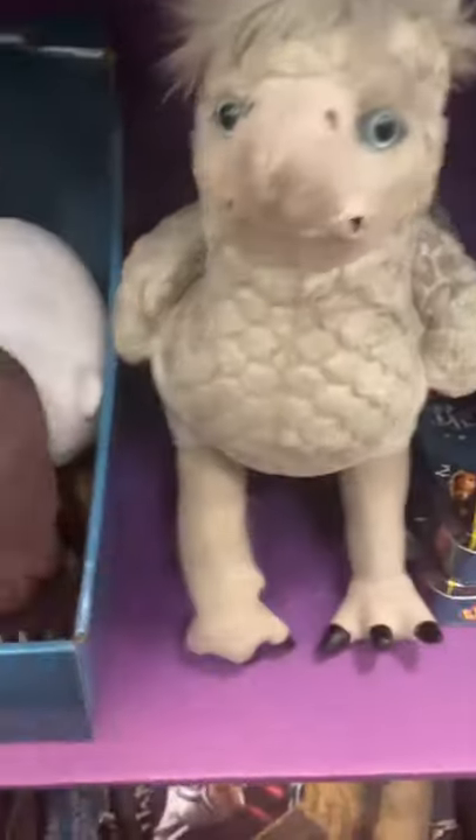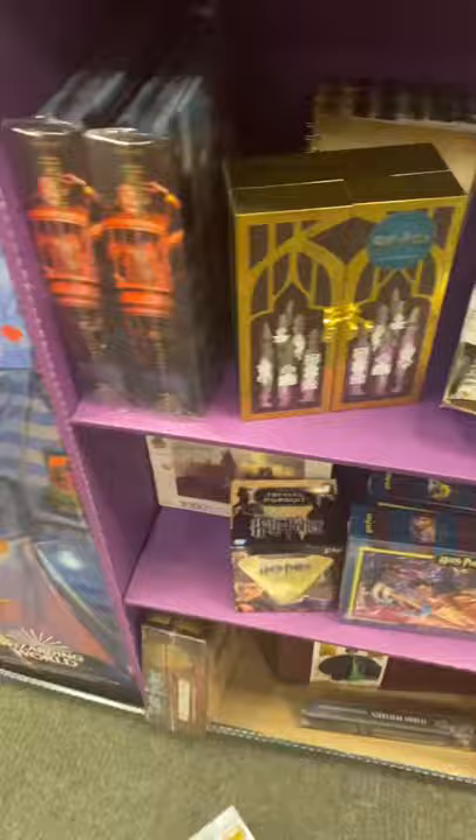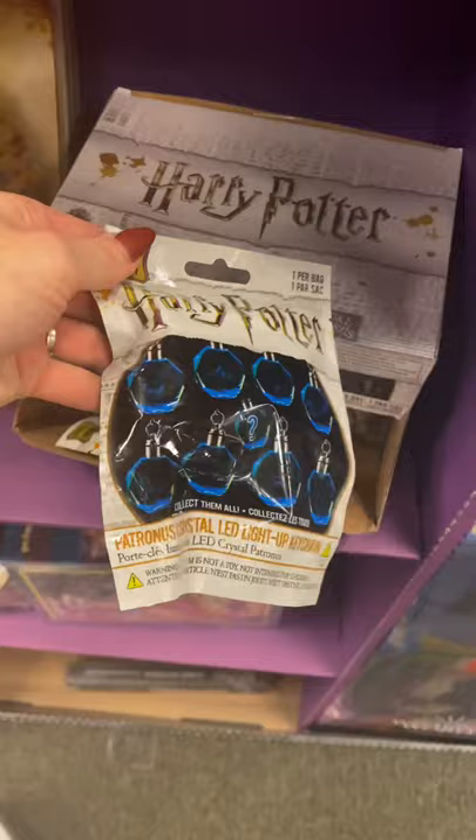I was checking out the Harry Potter section in Barnes and Noble the other day and I came across these really cool mystery Patronus packs. Of course I had to get one. Pretend like I didn't just use my teeth to open that. It is made out of crystals so they are very well packed.